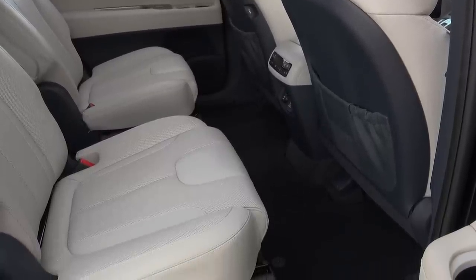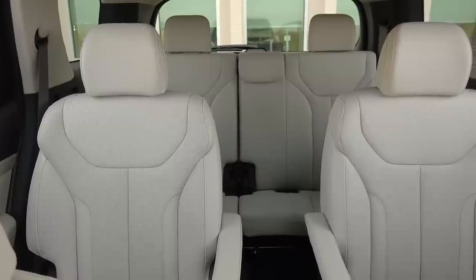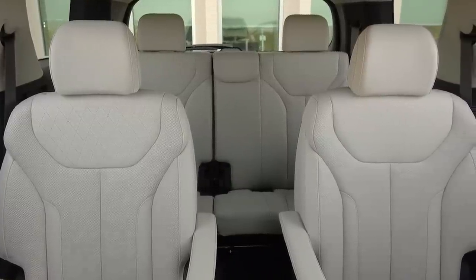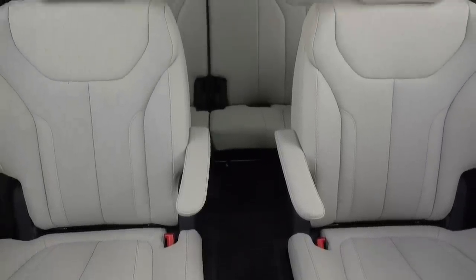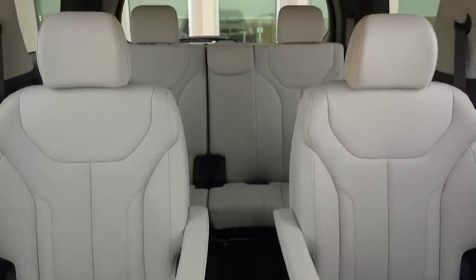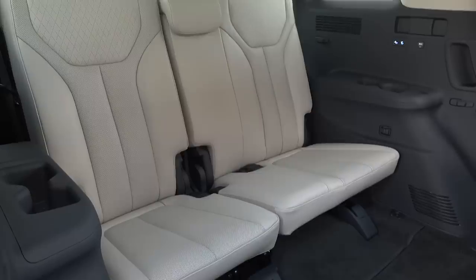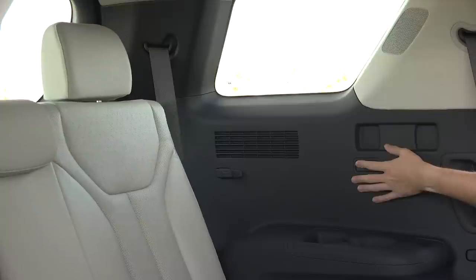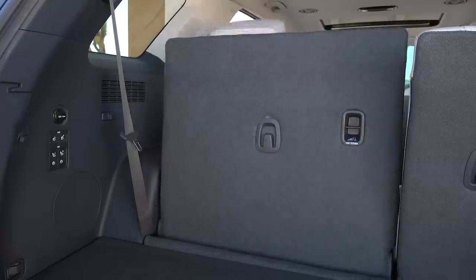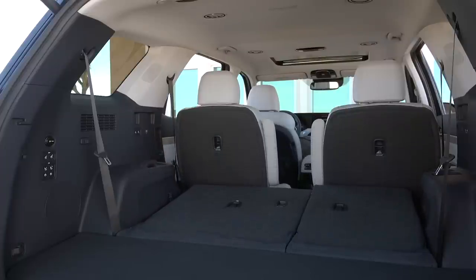Behind the first row, things are pretty good too. On the top-spec Limited trim, the same quilted Nappa leather carries over to these ultra-comfy captain's chairs, which also come with heating and cooling functionality. The entry-level SE model gets a cloth bench or the option for non-Nappa leather, but we definitely prefer the top trim seating option. The third row is not bad either — with the one-touch folding second row, it's easy to access, and even taller passengers will find comfort with the available space and large greenhouse. The Palisade's headroom and legroom is just above average for the class. And unlike its cousin the Kia Telluride, the Palisade also offers a power-folding third row.